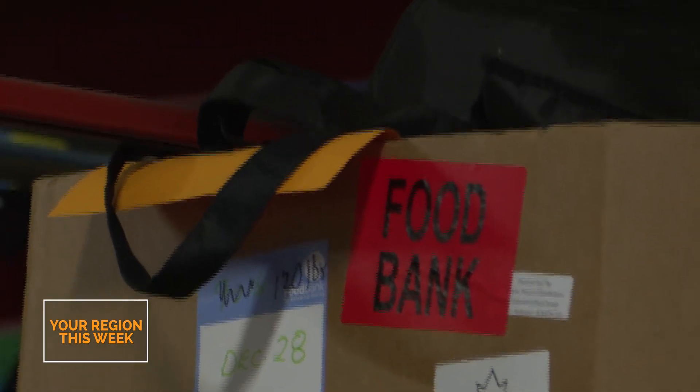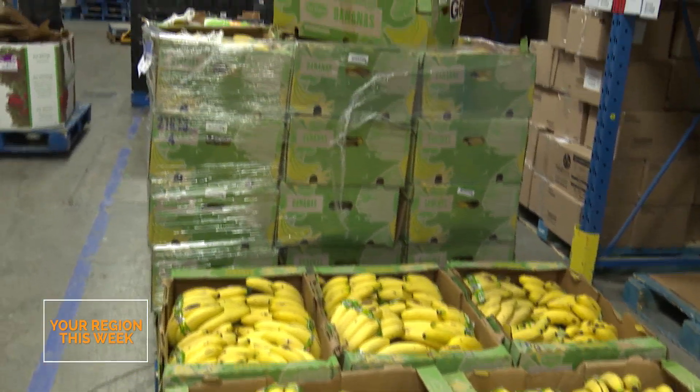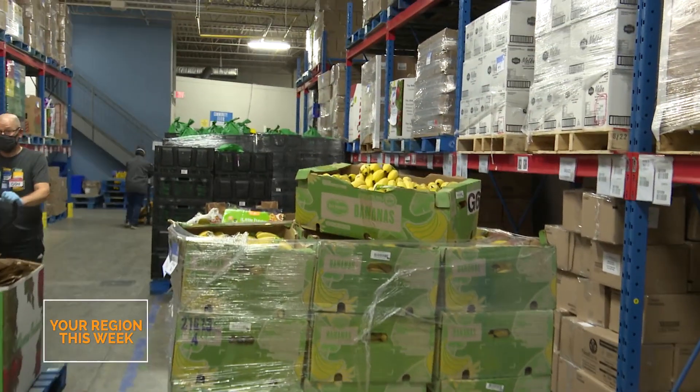The food bank started in the fall of 1984. It was started as what was supposed to be a temporary solution to help individuals in the community who are experiencing hunger. And here we are, almost 40 years later. What the Food Bank of Waterloo Region does is we acquire and distribute food to the Community Food Assistance Network, who then provide service to those in need.